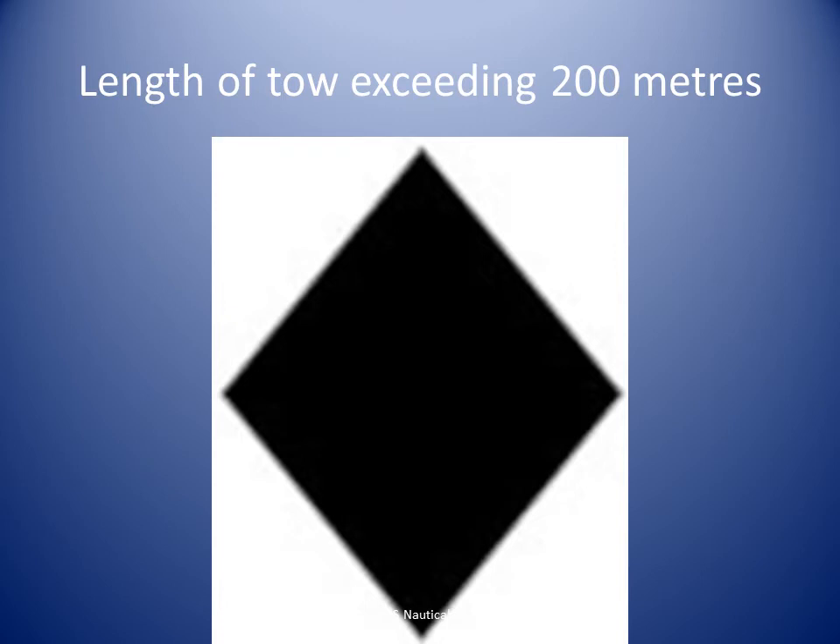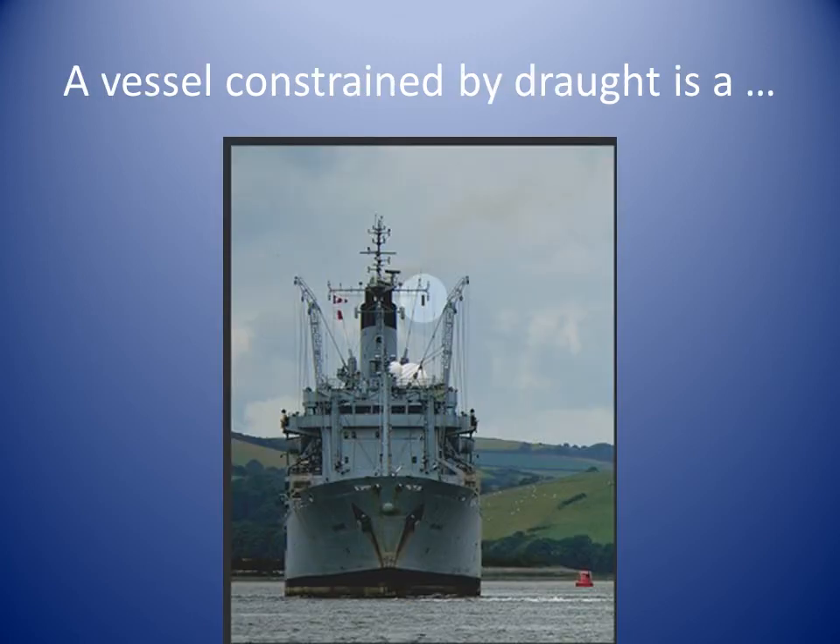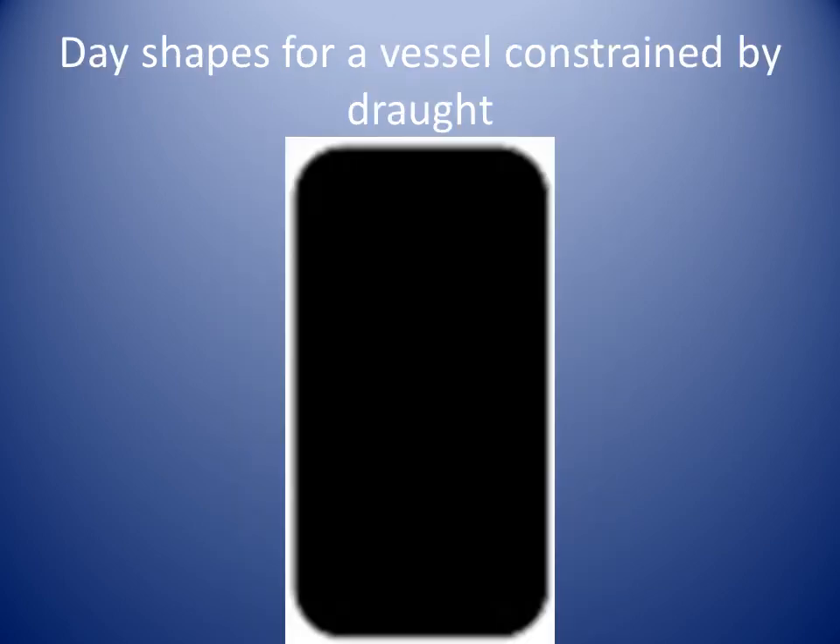Here is a close-up of the day shape for vessels and objects engaged in towing operations where the length of tow exceeds 200 meters. A vessel constrained by draft is a vessel whose under-keel clearance in relation to the available depth and breadth of navigable water is unable to deviate from her course. The full definition of a vessel restricted in ability to maneuver is in Rule 3H of the IRPCs. A vessel constrained by draft should display a black cylinder. The day shape for vessels constrained by draft is described in Rule 28. We can see that shape in this photo. Here is a close-up of the day shape for vessels constrained by draft.